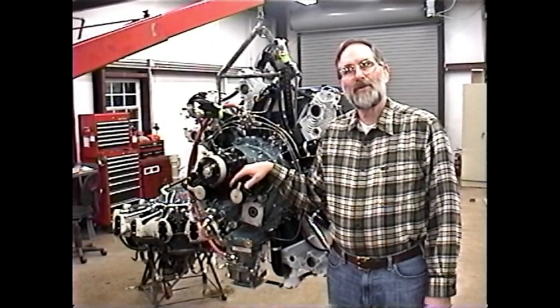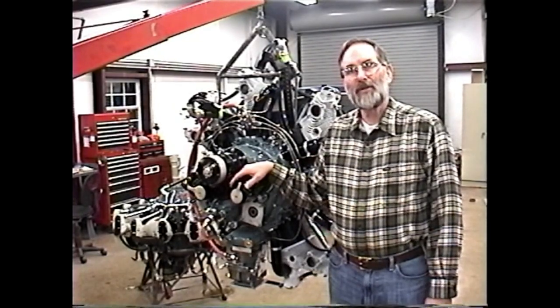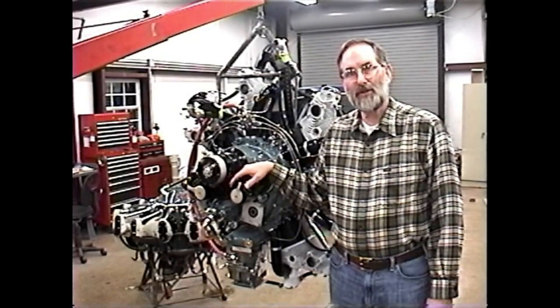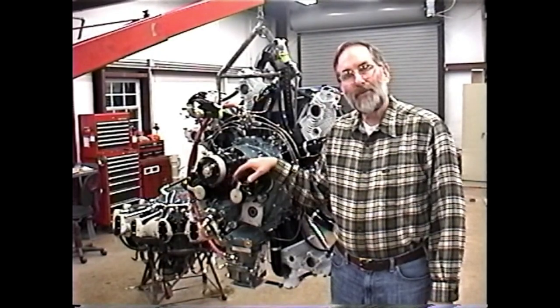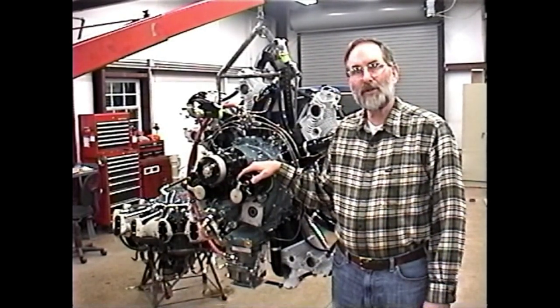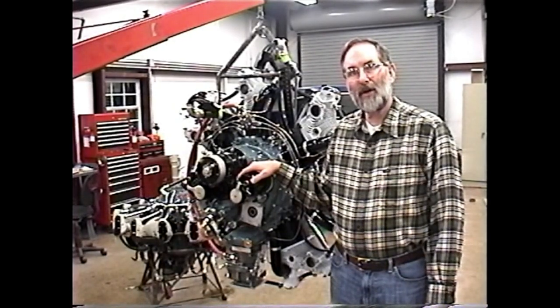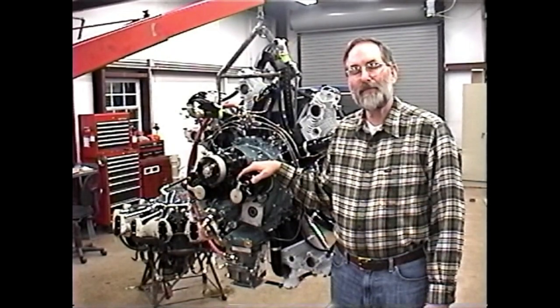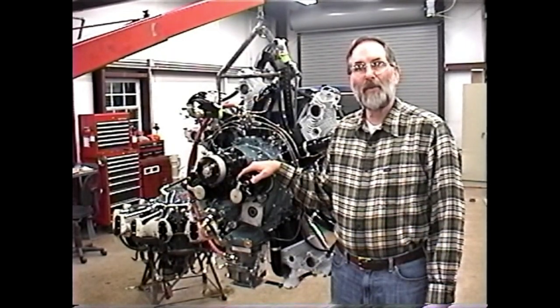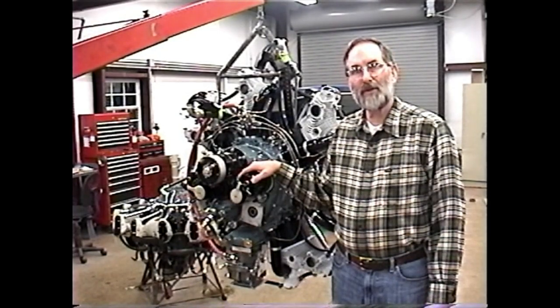One of the exciting developments here at Radial Engines Limited the past few years has been the Jacobs fuel injection system. For about three years we've worked on development of a fuel injection system for the Jacobs R755A2 and the R755B2 engine, and in November and December of 2004 we were granted three different STCs for the system.